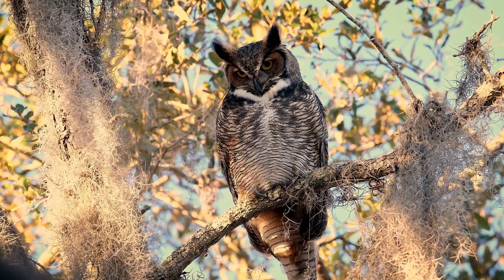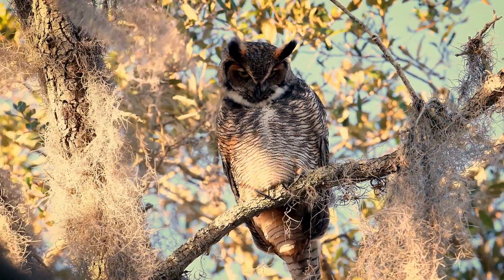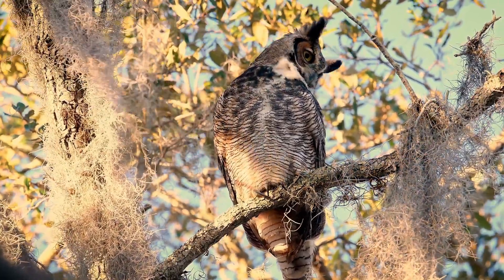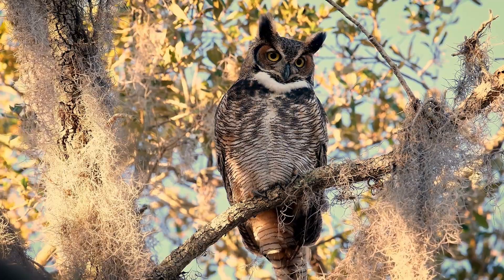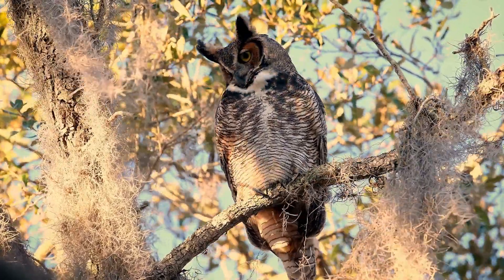I hope this has been helpful information for you. Thanks to Steve for suggesting a video on owls. Leave me a comment on what wildlife or garden videos you would like to see. Please give this video a like so Google will suggest our videos to others. Thanks and have a fabulous day!